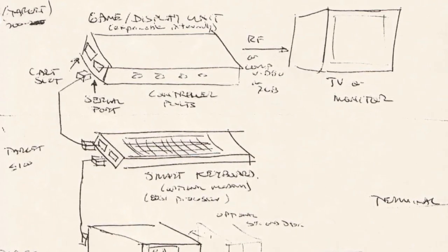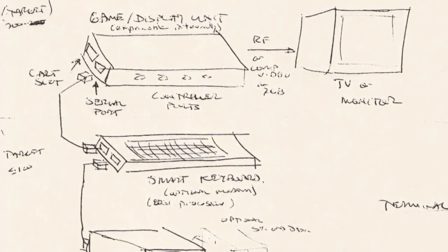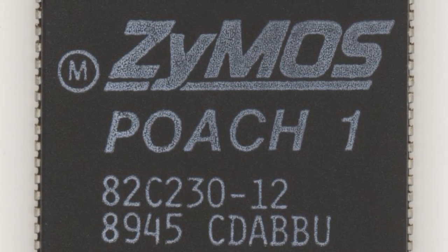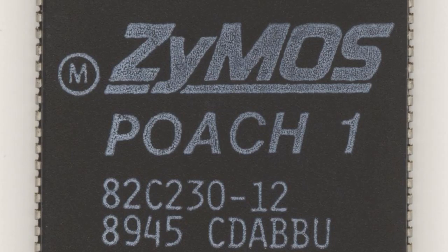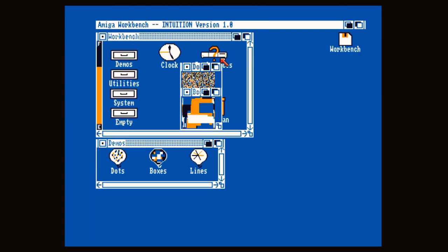The backers at Xymos became more interested in video games, especially when it was discovered that the Xymos chips simply didn't work fast enough for use with Lorraine as a super powerful home computer. There was also a debate over which graphic modes the new machine would use. Chunky pixel mode would be better for the 3D games Jay and RJ had in mind, while planar mode would be better for 2D screens and the GUI.